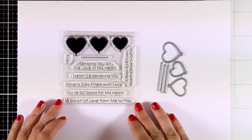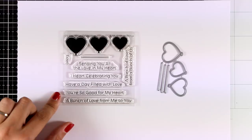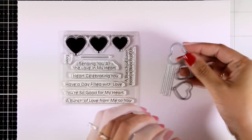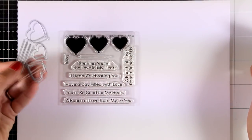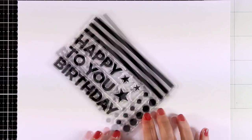You get three different sizes of heart balloons as well as a string to stamp underneath, and lovely sentiments. There are also matching dies that you can use to pop your heart balloons, or you can use them to create shaker cards. This month My Favorite Things came up with lots of sets about birthdays.